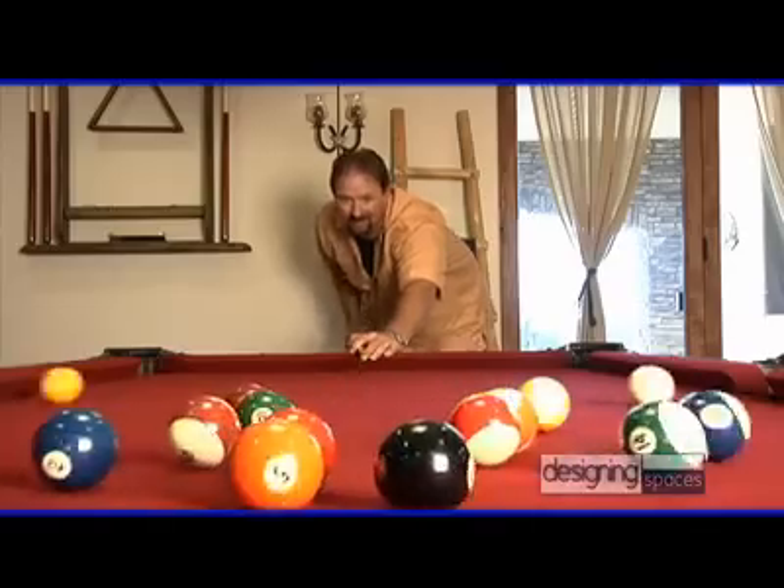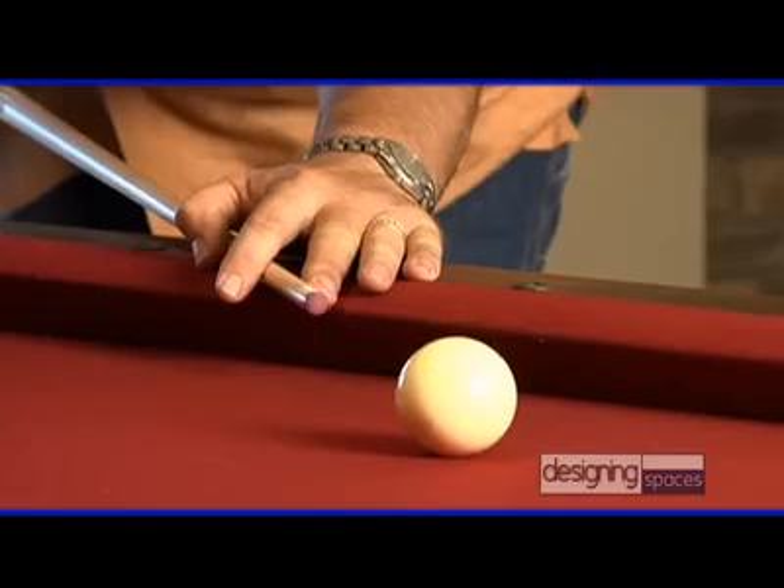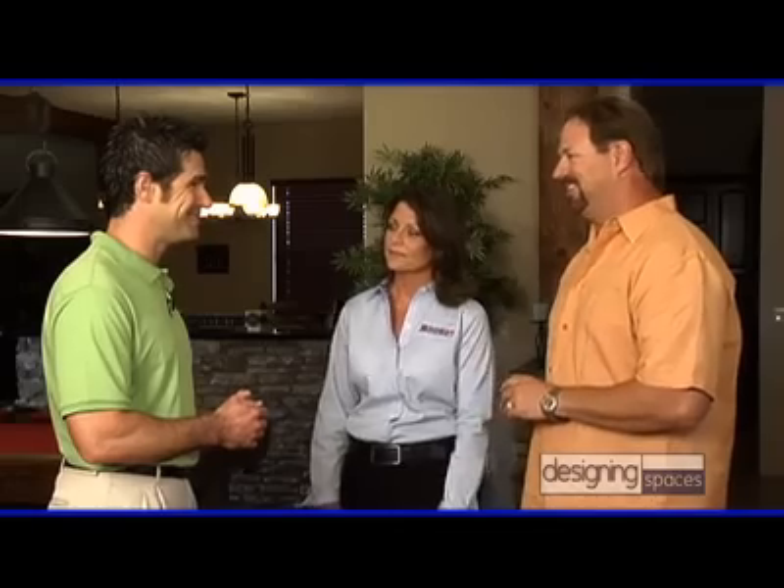What was the biggest difference between this and other homes you've lived in, once you got moved in and settled? How quiet it is. With the outside noise, the traffic, and the air base about a mile away, the BuildBlock ICF walls just locked the noise out. It really seems like you've accomplished building your dream home. Yes, I have. Thank you.